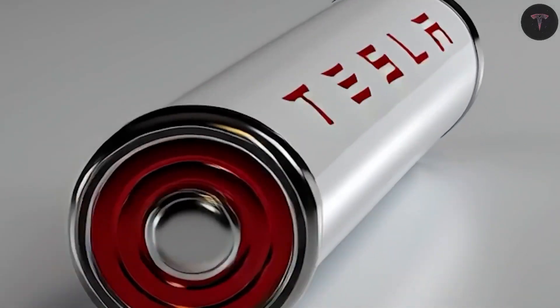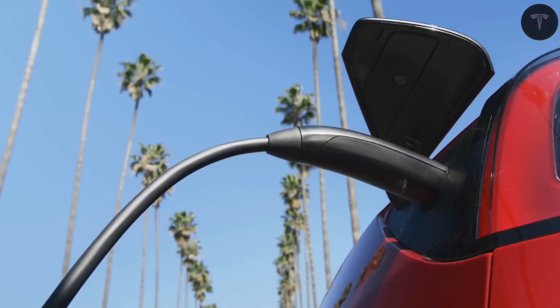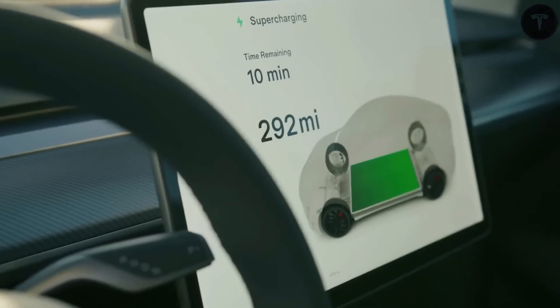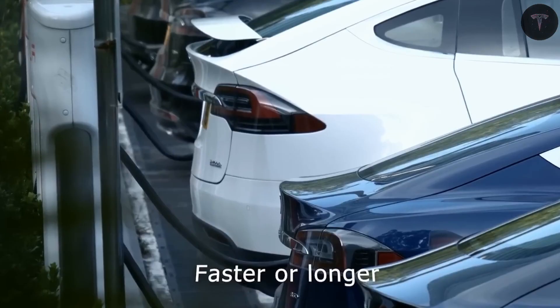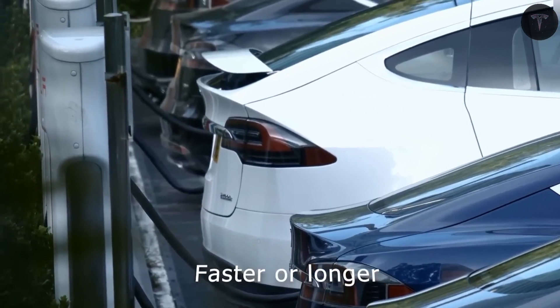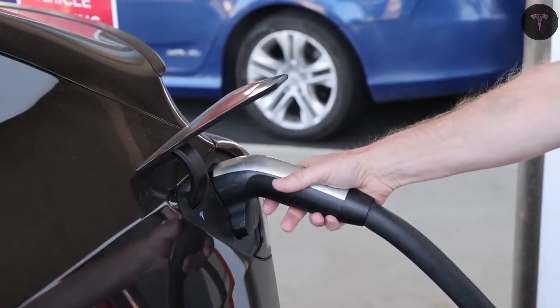Tesla is gearing up to release its highly anticipated Model 2, also known as the ACE, a car set to redefine affordable high-performance electric vehicles. Central to this transformation is Tesla's decision to pioneer two innovative battery technologies: aluminum-ion and solid-state batteries.